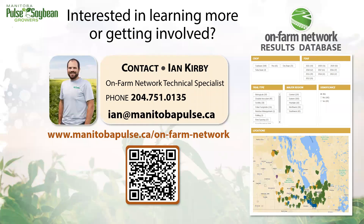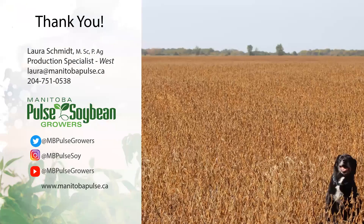If you're interested in learning more about these results, every trial has a report contained in the database, which you can find by visiting manitobapulse.ca or by following the QR code. If you're interested in participating in these trials, reach out to Ian, our on-farm network technical specialist. Thanks for your time today. I've been Laura, MPSG's Western agronomist. To stay up to date on research results like these, feel free to follow us on social media.